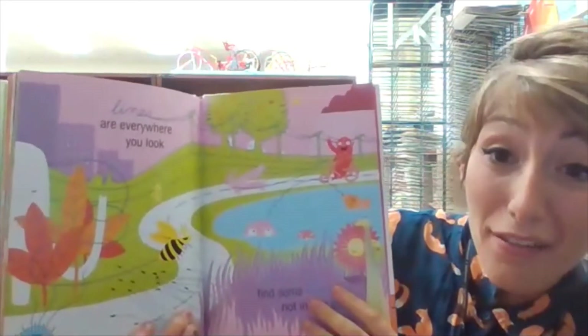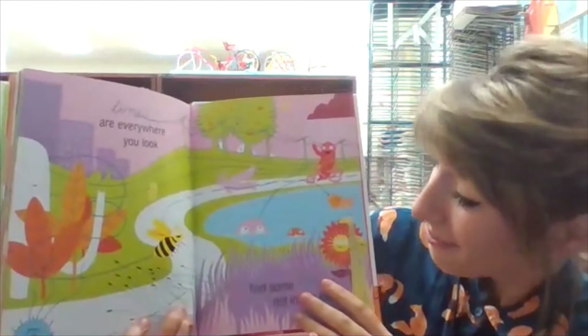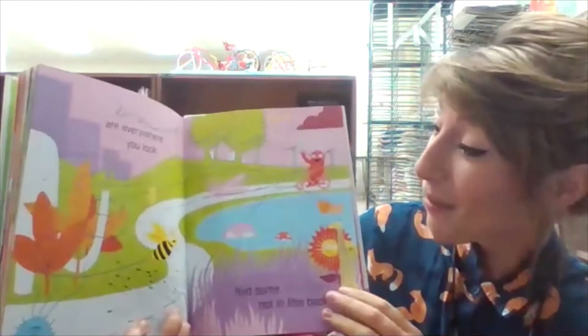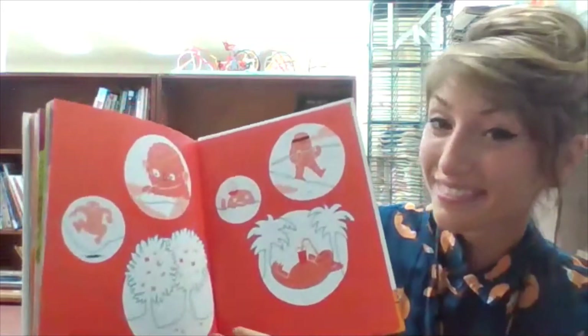Lines are everywhere you look. Find some lines not in this book. Great listening, my artists! Lines are really everywhere. Wherever we look, we can find some really fun, wonderful lines. Try looking around — see what lines you can find. I hope you enjoyed this book as much as I do. Can't wait to see what you make and create! Bye-bye!